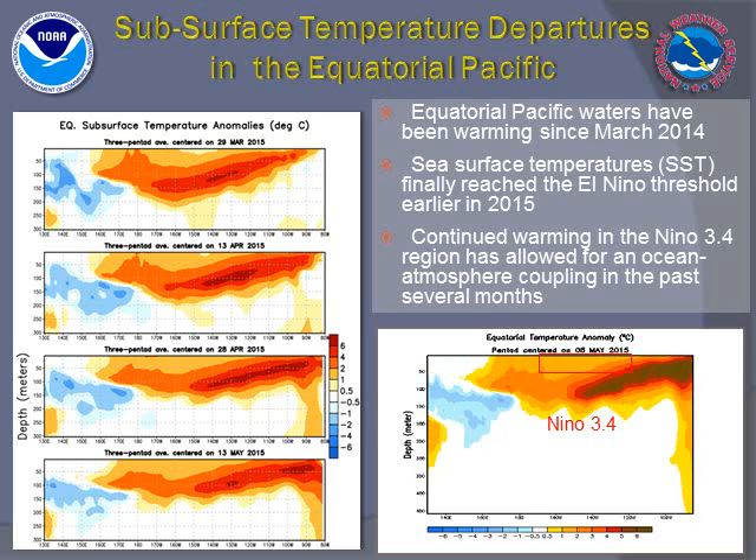As a result, the measure of El Niño has been growing for the past couple of months, and has finally allowed the linkage between the ocean and the atmosphere to materialize.